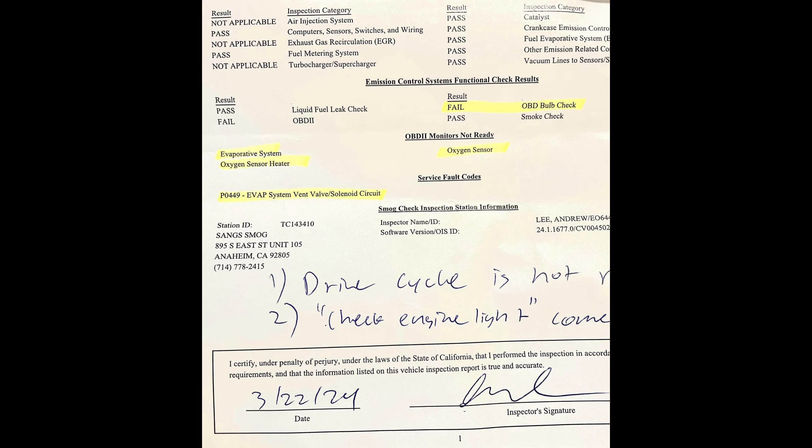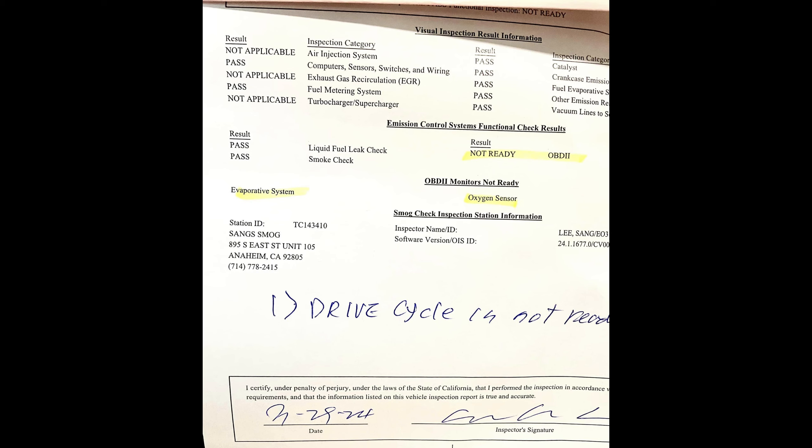The second time, the drive cycle wasn't ready — the oxygen monitor was not ready. So I used up my free test there. I had forgotten that I had the Blue Driver all along, but somehow forgot about it. So I drove it for another week, and the oxygen sensor monitor was finally ready with the exception of the EVAP system. So by the third time, I had some level of confidence that it would pass, though I was still unsure.